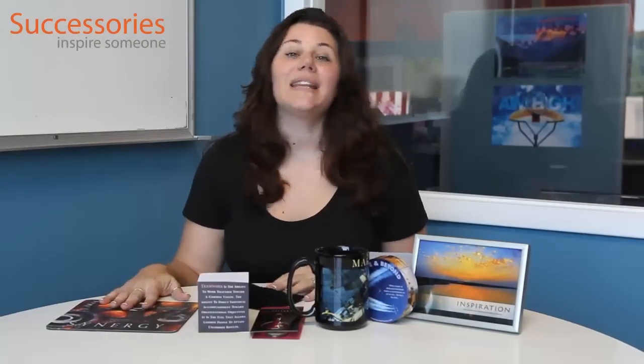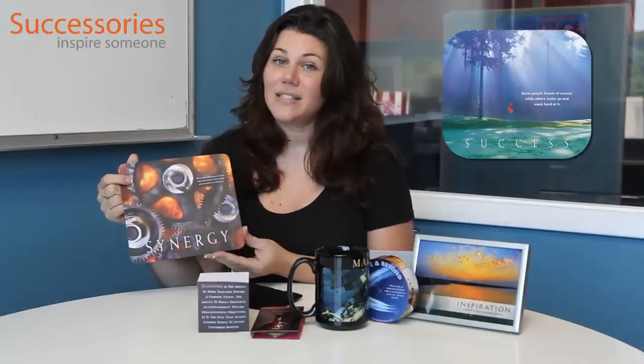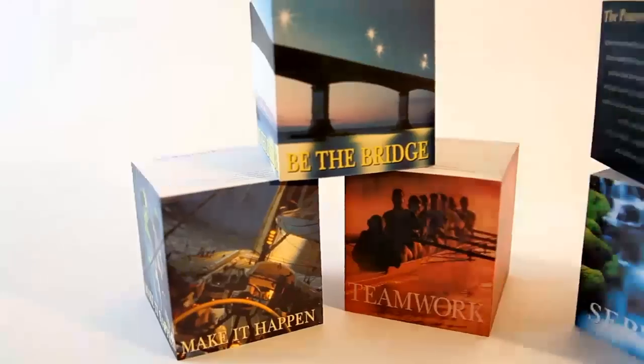We have a variety of products that you can use to celebrate that day. So if you're looking to give them something that they can keep on their desk daily, we have mouse pads. This is our Synergy Gears — we have several titles in the mouse pads. We also have note cubes; this is our Teamwork, and we have several titles in this as well.